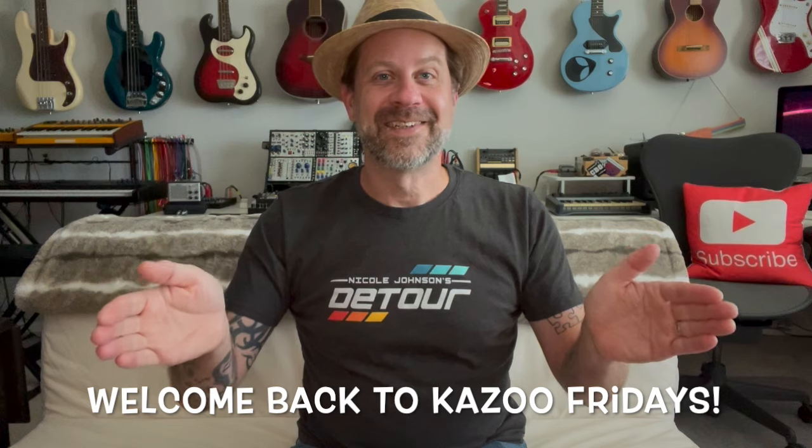Well, howdy folks. Welcome back to my channel. Welcome back to Kazoo Fridays. We've got a fun video today.